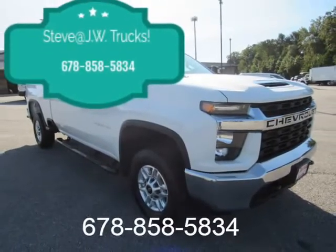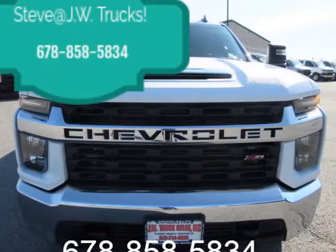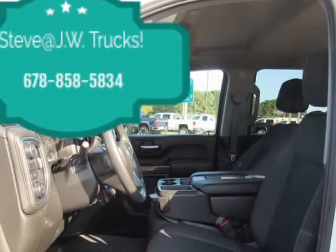125-point inspection, no issues, no accidents. Trades accepted. We've got the best financing options for you and your business. Call us today. Mechanical rear axle, 3.73 ratio.